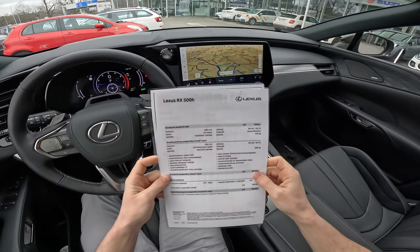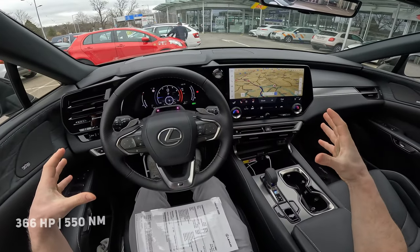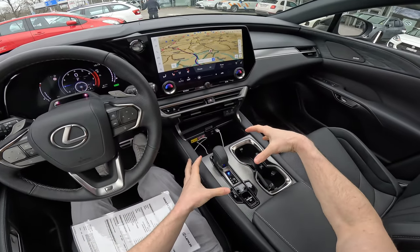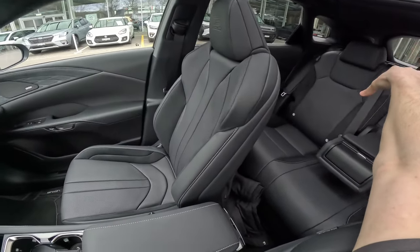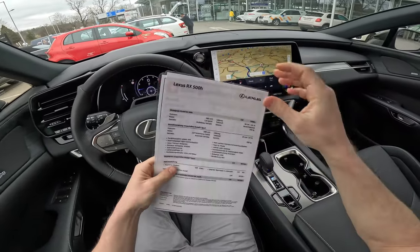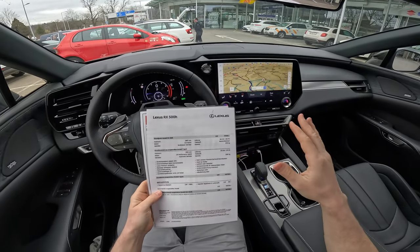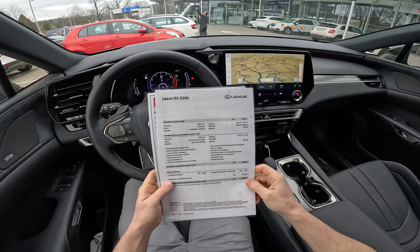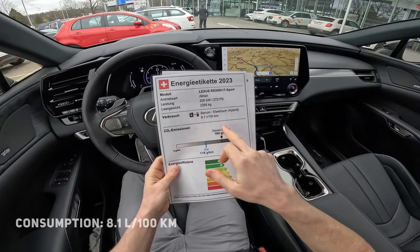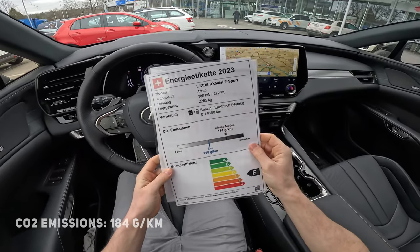This is a full hybrid car. It comes with an electric motor integrated in the transmission and another electric motor on the rear axle, making it four-wheel drive. Maximum power is 371 horsepower and around 550 Newton meters of torque. Consumption is around 8.1 liters per 100 km, 184 g/CO2, and it weighs 2,265 kilograms. When I drove the car, most of the time it runs in electric mode, which is quite impressive.